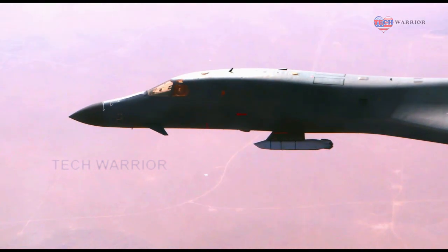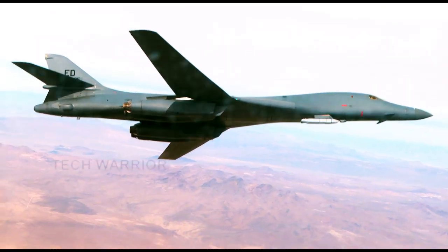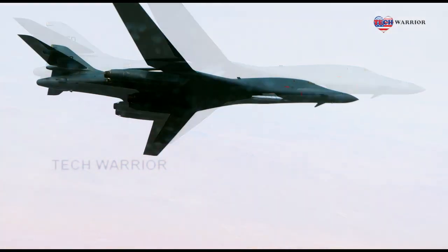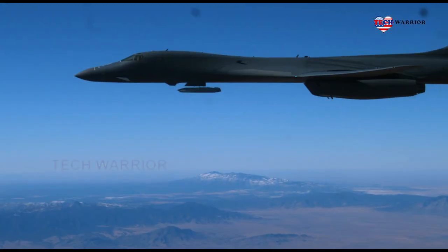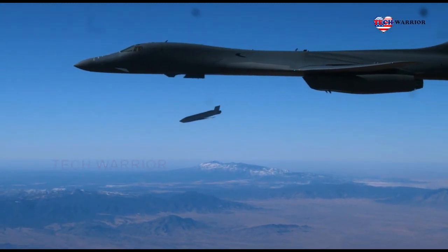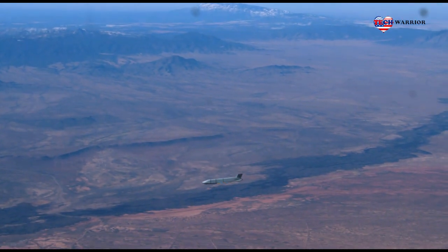Bomber task force missions enhance readiness for a variety of Air Force career fields, training airmen to respond to any potential crisis or challenge in the Indo-Pacific. These career fields work simultaneously, often across disciplines, to complete the mission. Our maintenance professionals are responsible for preparing, maintaining, and launching B-1s for long-duration missions across the AOR, said Mount.